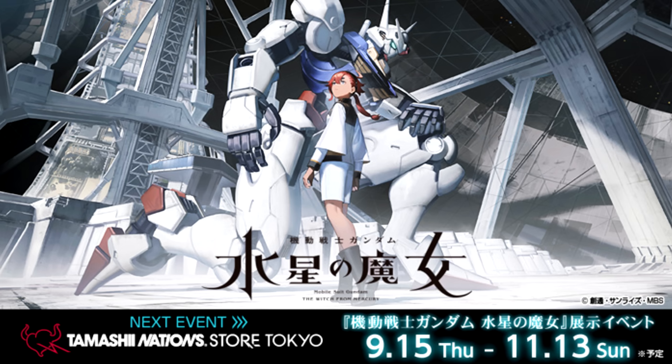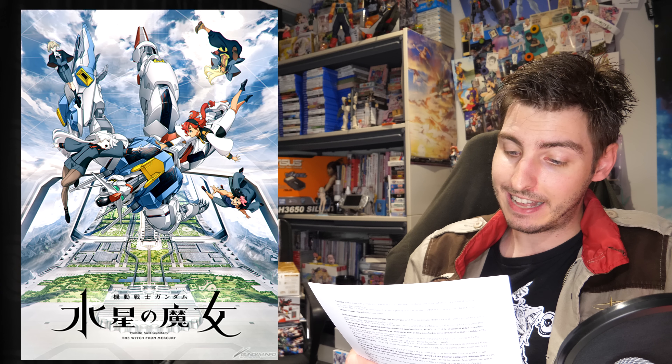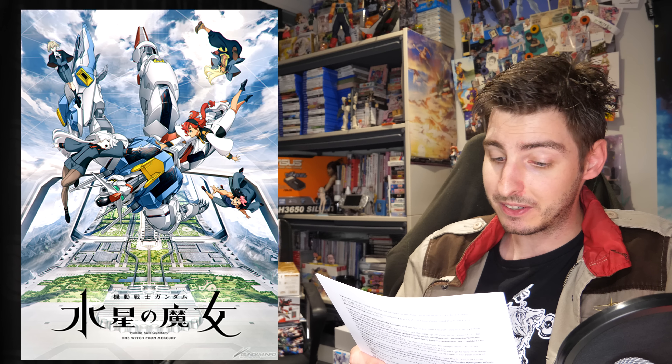Continuing the great news — it might not be literal Gundam news, but numerous publications have reported that as soon as October, Japan might be getting rid of visa requirements and entry restrictions. Official word from the government could come as soon as the end of this week, so it's not official yet, but it's very promising. Then for The Witch from Mercury, just two reminders: the Tamashii Nations Store Tokyo exhibit went live today and runs until November 13th, and the first episode will get a special airing on Saturday at the Kyoto International Manga and Anime Fair 2022.